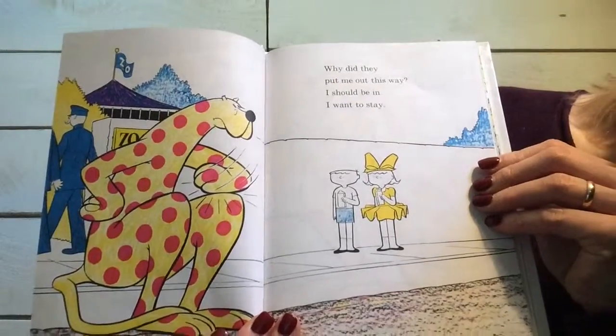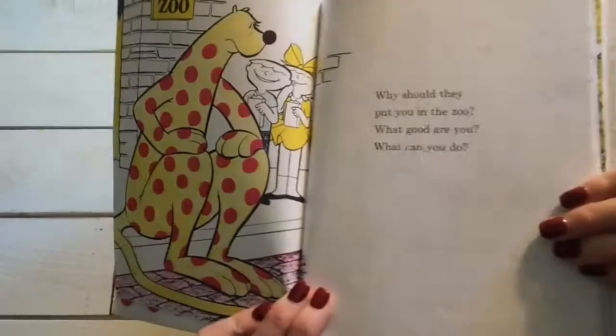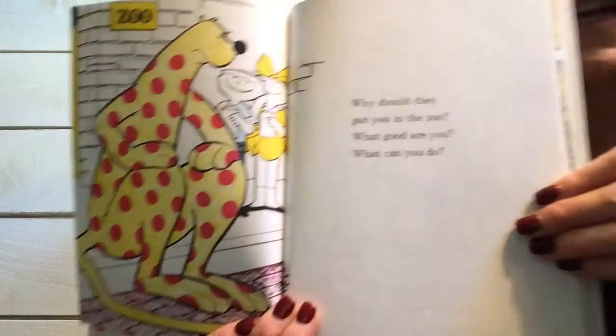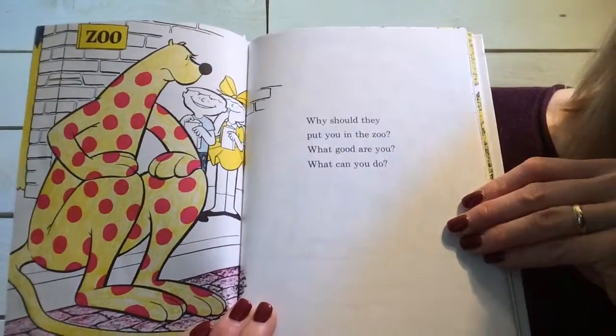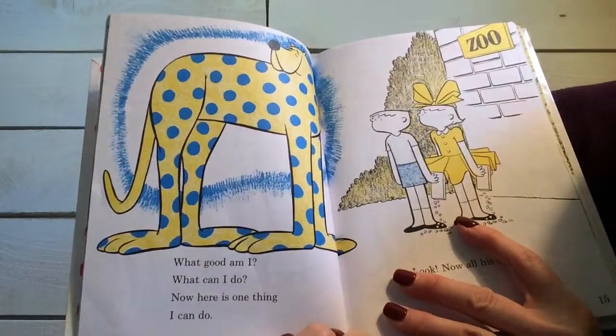Why did they put me out this way? I should be in. I want to stay. Why should they put you in the zoo? What good are you? What can you do?